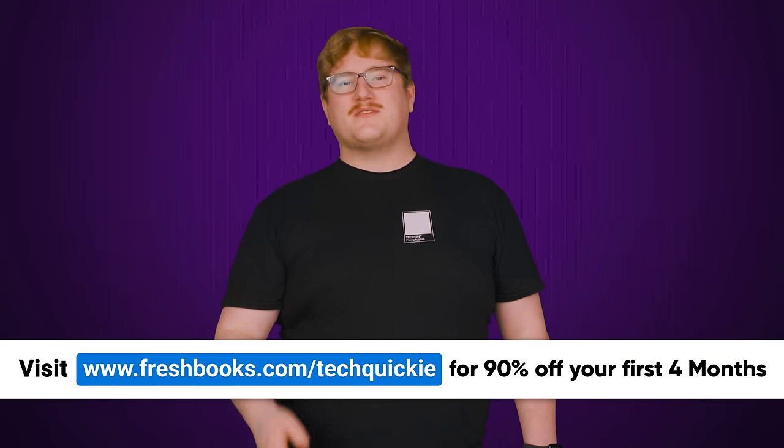Next up is the Core i5, which is actually going to be the sweet spot for most of you. We'll tell you why right after we thank FreshBooks for sponsoring this video.